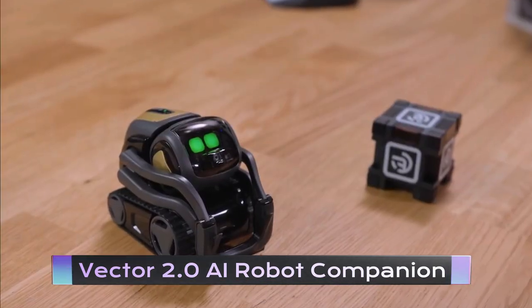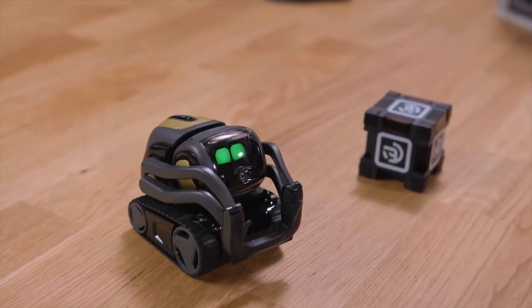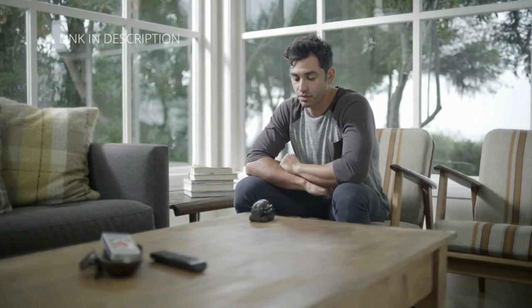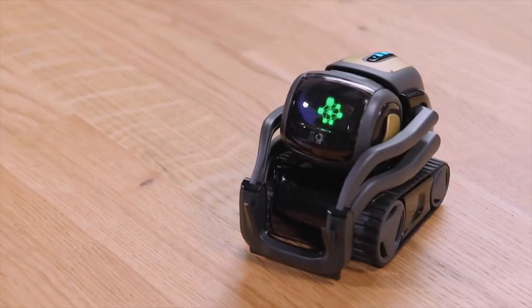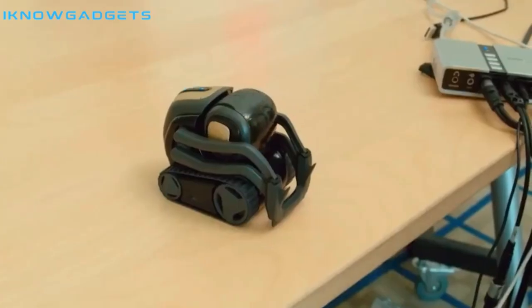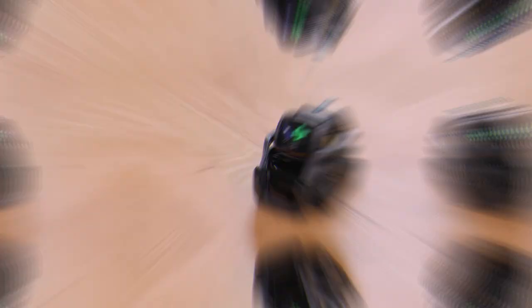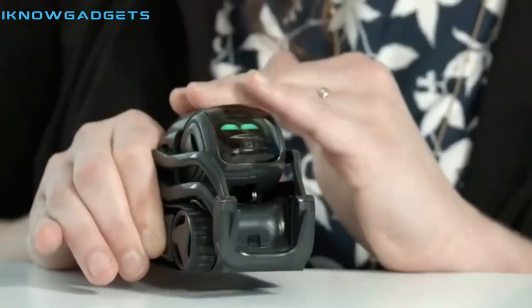Vector 2.0 is a personal assistant robot that is super smart. This robot is equipped with advanced artificial intelligence and voice recognition technology, making it the perfect assistant for your home or office. With built-in Alexa functionality, this robot can answer your questions, set reminders, and control your smart home devices. It can also perform a variety of tasks such as playing music, telling jokes, and even taking photos. With its sleek and stylish design, this robot is sure to impress your friends and family.